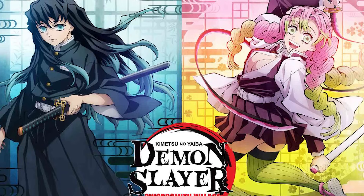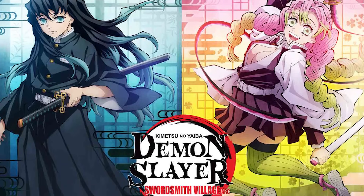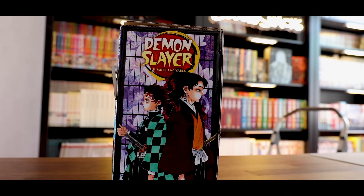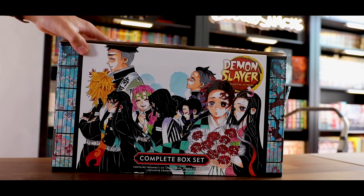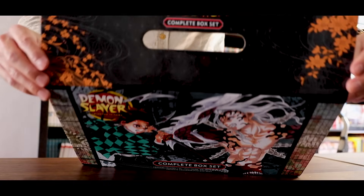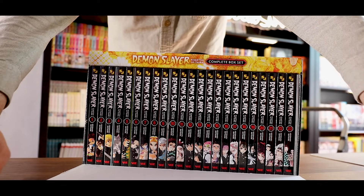Okay, next is Demon Slayer. With the current season of the anime at the time of recording, it is at episode 11 in the Swordsmith Village arc and it is incredibly well done. So there's a lot of hype around Demon Slayer right now, and I would imagine the sales for these box sets are up. Regardless of what your thoughts are on Demon Slayer, this box set is gorgeous. You get nice uniform black spines as well, and it just looks so nice.